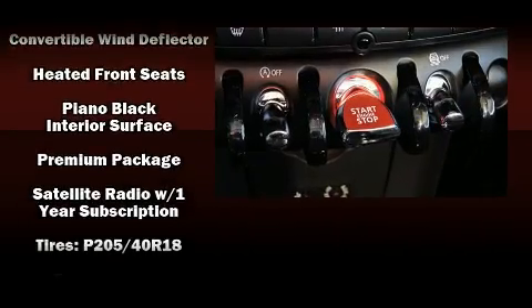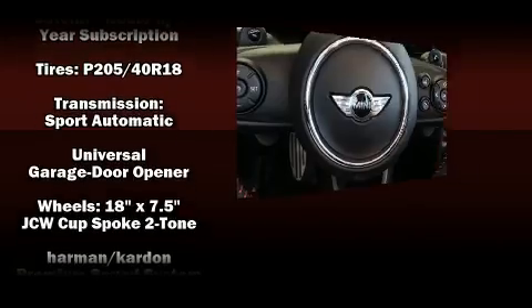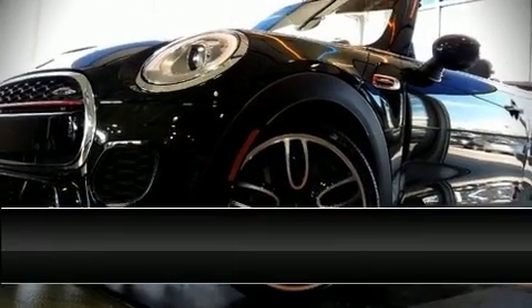Passenger security is always assured thanks to various safety features such as dual front impact airbags with occupant sensing, knee airbags, integrated rollover protection, brake assist, ignition disabling, and four-wheel disc brakes with ABS.